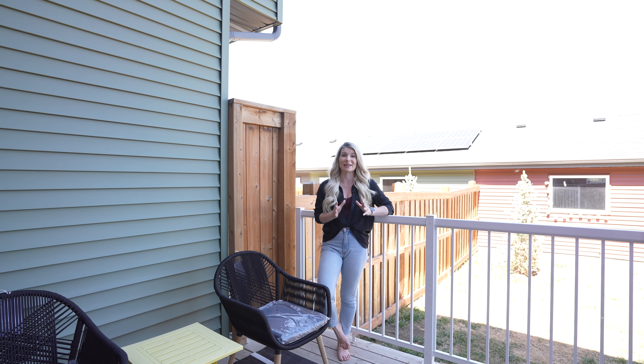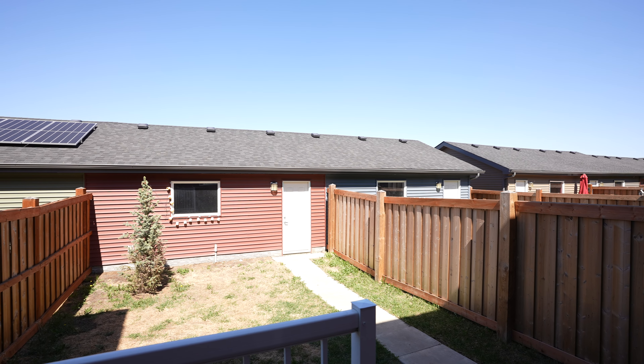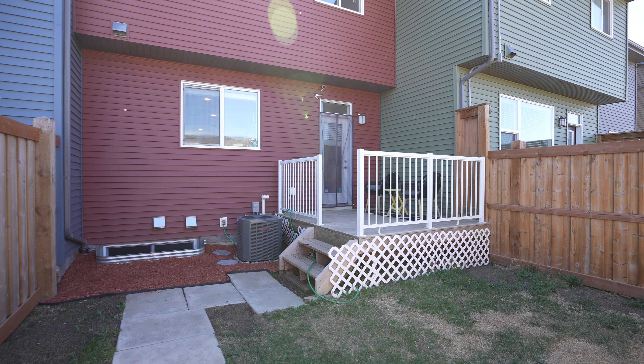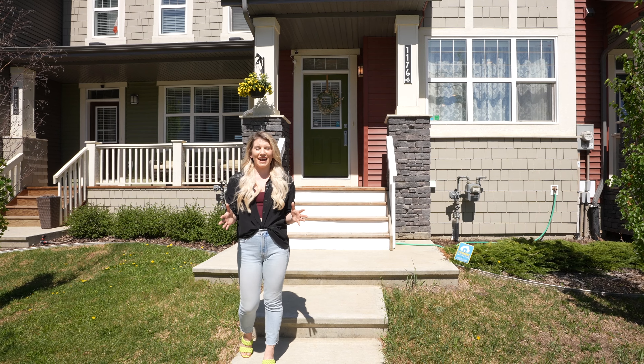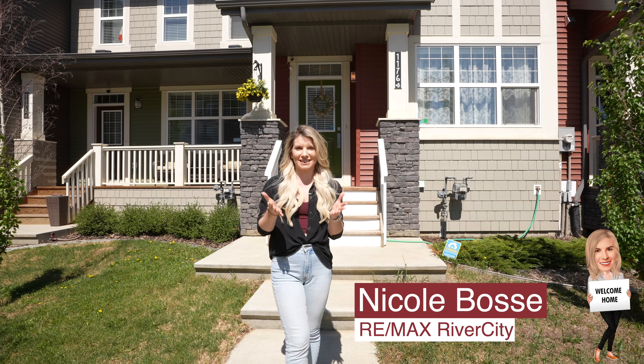This home's location is perfect. A short walk to a splash park and a future school, and a short drive to all amenities including Costco. Trust me when I say you are going to love living in Rosenthal, and a home like this at this price point is a stellar find.